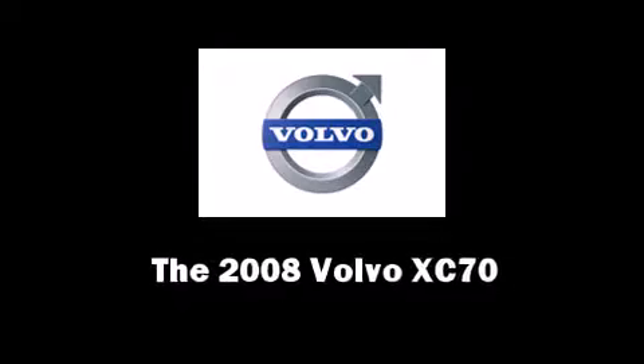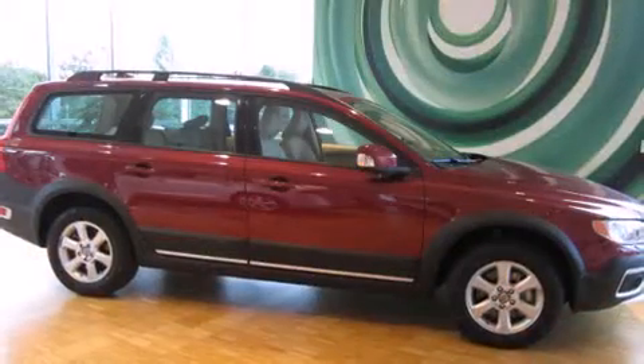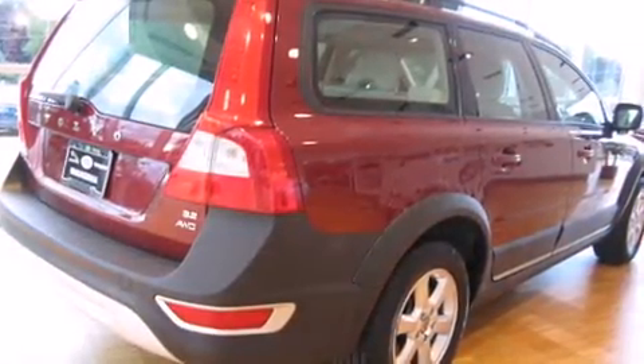You can expect a lot from the 2008 Volvo XC70. This four-door, five-passenger wagon still has less than 25,000 miles. Under the hood you'll find a six-cylinder engine with more than 230 horsepower, providing a smooth and predictable driving experience.